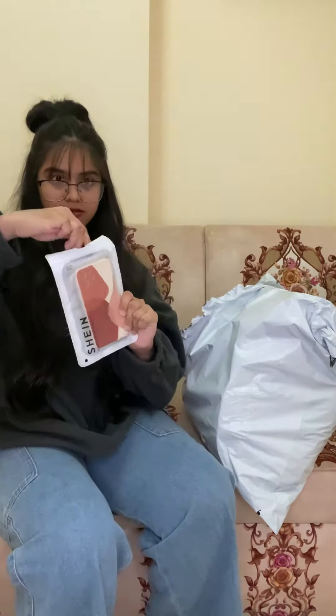I have my phone case here, let me show you this one.